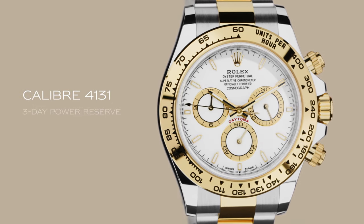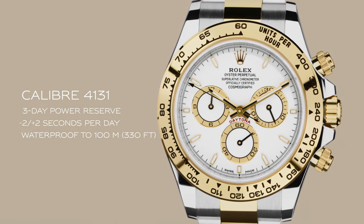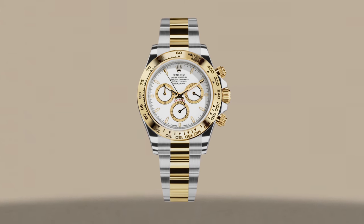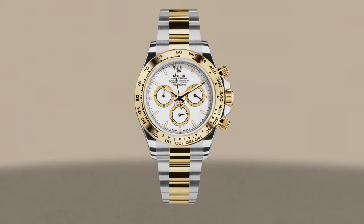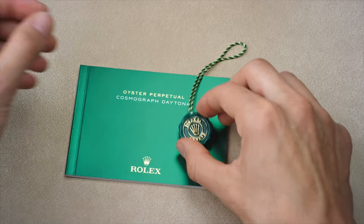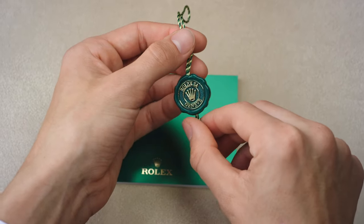The Cosmograph Daytona is powered by the self-winding 4131 movement. Designed by Rolex in Switzerland, it has a reduced number of components, ensuring long-term reliability. It carries a superlative chronometer certification coupled with a five-year guarantee.